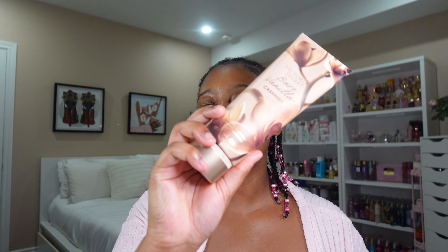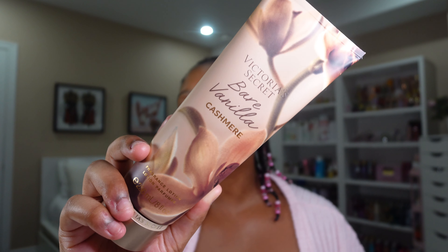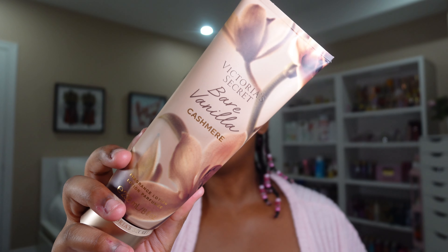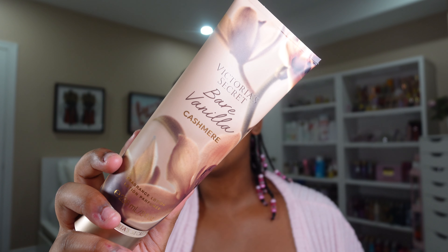Then we have Bare Vanilla Cashmere. It's everything I described about Bare Vanilla, but with a nice little twist — it has patchouli in there, so it gives it a little bit of spice. Don't be afraid of the spice because it's not an overpowering spicy scent. It's just a hint of it that smells so good. It's a really nice twist.